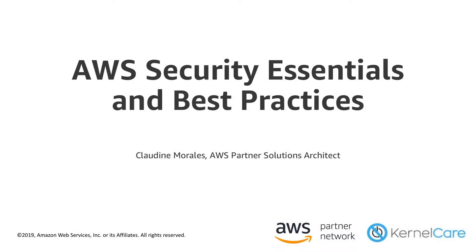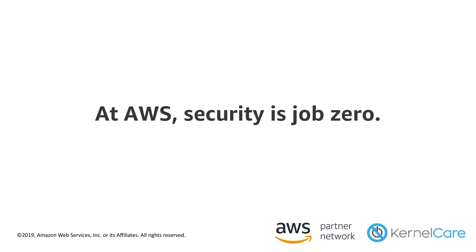Hello everyone. My name is Claudine Morales. I'm a Partner Solutions Architect at Amazon Web Services based in Seattle. First of all, I'd like to thank the team at CloudLinux, who is an AWS Partner Network Advanced Technology Partner, for inviting me to be a part of today's webinar. For my presentation today, I'm going to cover some fundamental concepts in AWS security as well as some general best practices. At AWS, security is job zero. It will always be our top priority, and that's true to our internal culture as an organization where every employee is responsible for upholding security standards in their day-to-day and is empowered to report and escalate security issues if needed.